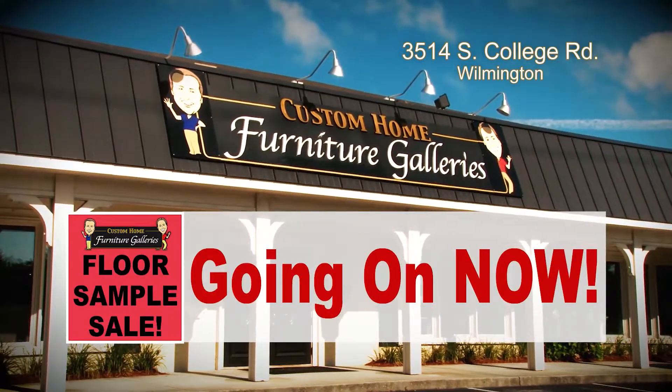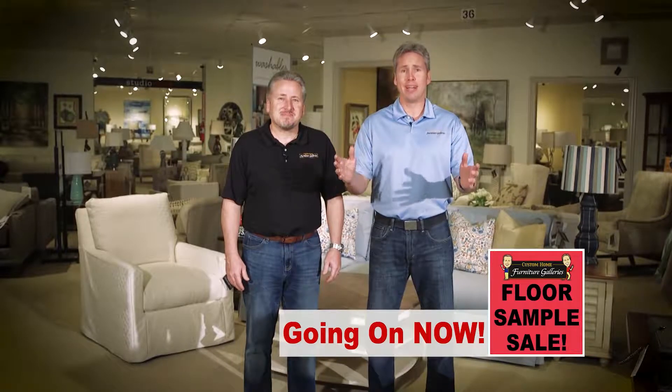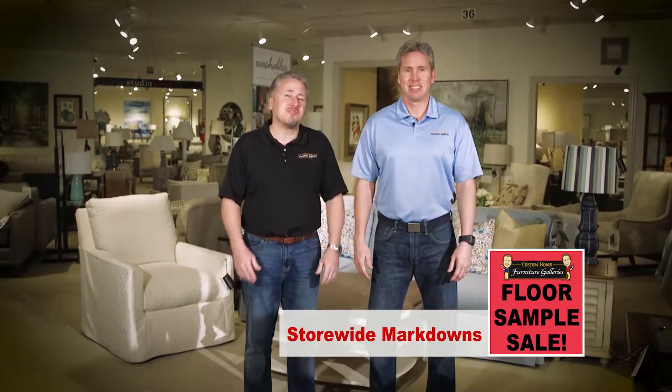Floor Sample Sale is going on now at Custom Home Furniture Galleries. The showroom is packed with furniture and accessories and there's more on the way. Floor space is needed so you'll see markdowns throughout the store.